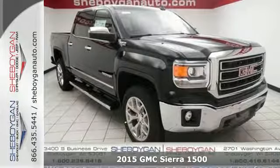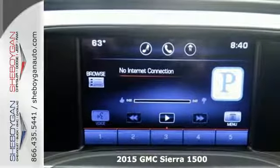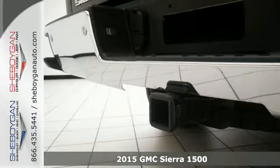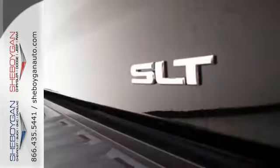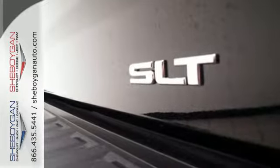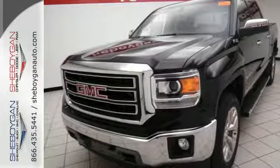Here's a 2015 GMC Sierra 1500. Call it a work companion. Call it the fuel to your weekend ambitions. Call it comfortable, convenient, and capable. And you'd still be selling it short. This is a veritable fortress of strength and stamina, built to be the means to whatever ends.